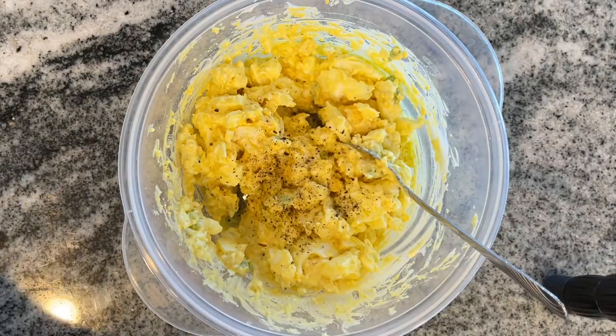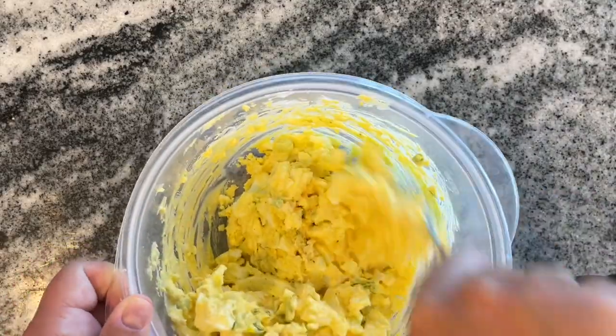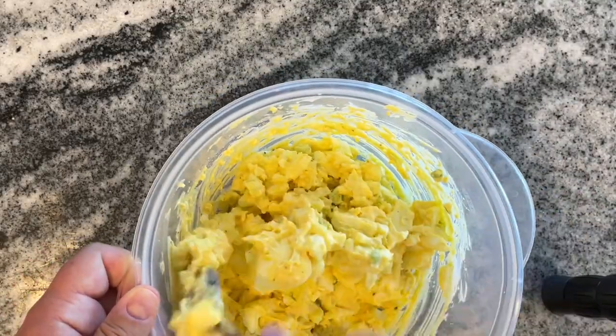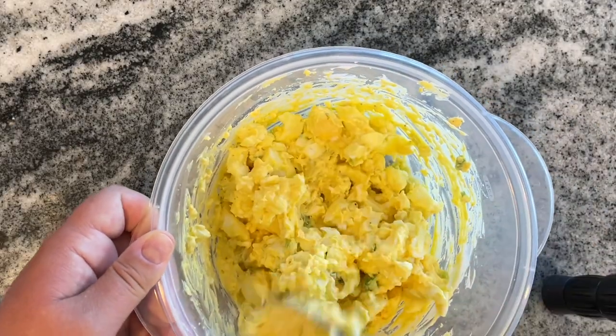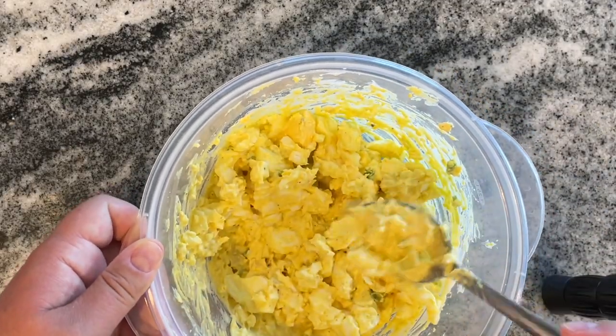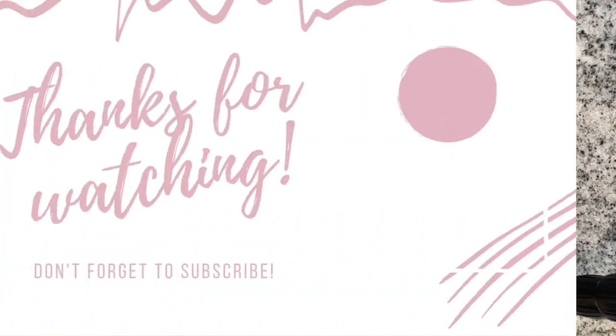I want to thank you all so much for watching this video today. I hope you got some great fall inspiration for you and your family. If you're interested in another Fall Vibes video, I'm going to put one up at the end of the screen here and you can click on that to watch more fall recipes. Please remember to like this video and subscribe if you haven't already — you will not see future videos on your feed if you do not subscribe. I'll see you all soon.